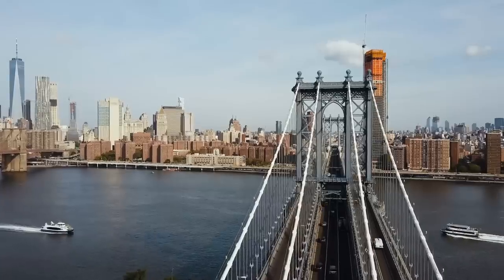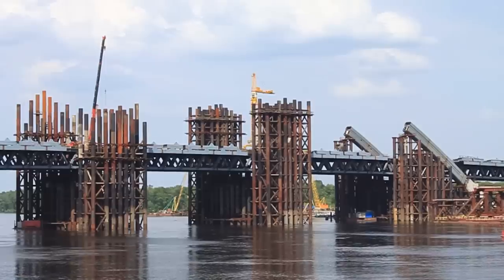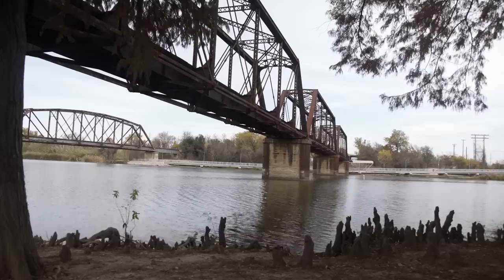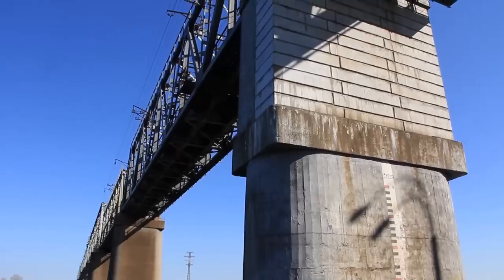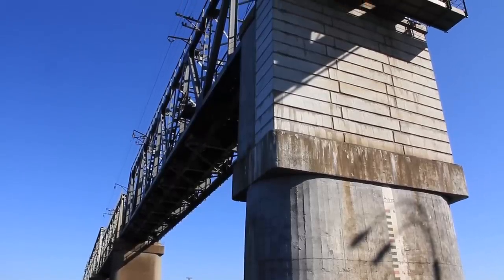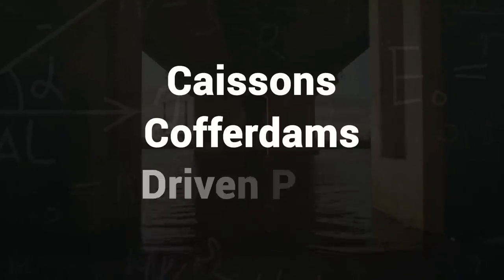We also look at underwater bridges. Unlike tunnels, bridges aren't often thought of as underwater structures. However, a major part of a bridge's pier can be located underwater. Piers for modern deepwater crossings can be built using different methods — the most common techniques involve the use of caissons, cofferdams, or driven piles.